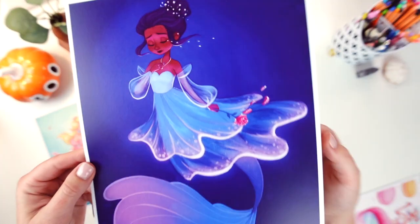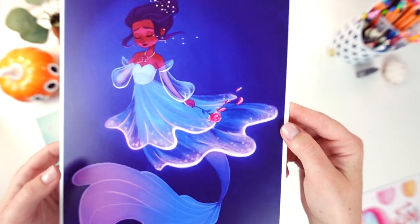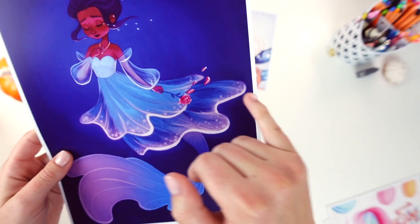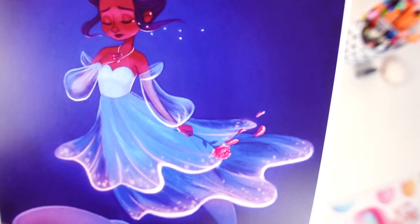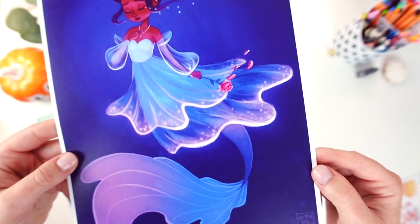Next we have the Neon Mermaid. This one was a lot of fun to draw — doing all the different neon effects. She's kind of sad, she's got some sparkly tears, but I was really inspired by a jellyfish on this one if you can't tell.